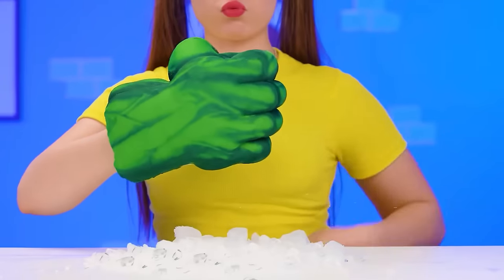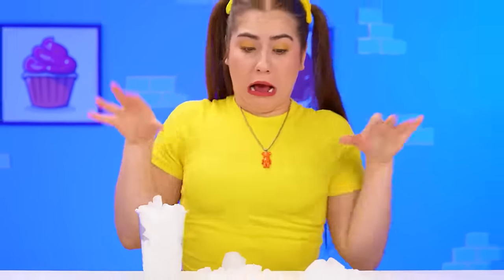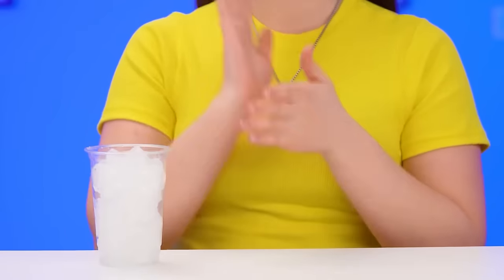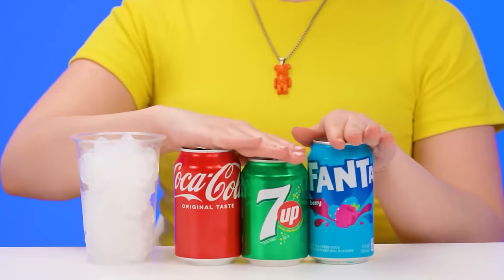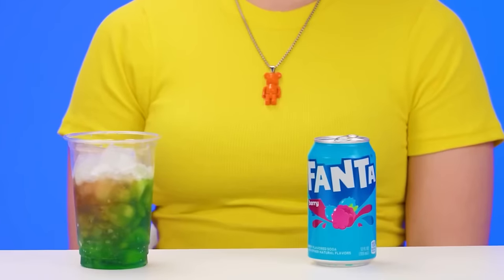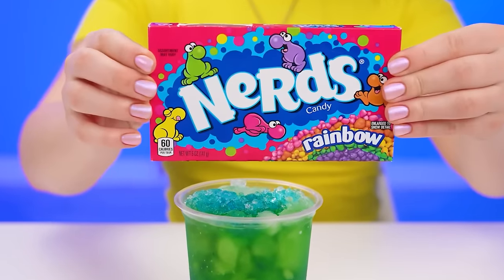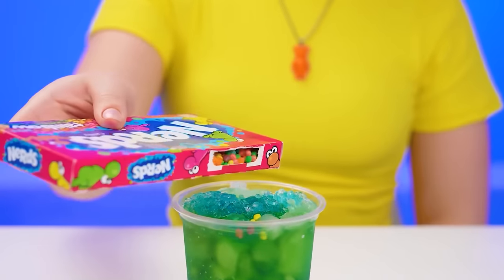I need a lot of ice for my cocktail. I'll crush it with my Hulk hand. Look at that! Now we put this ice into a cup and fill it with different sodas. Now all I need to do is add some candy. It tastes better with it.